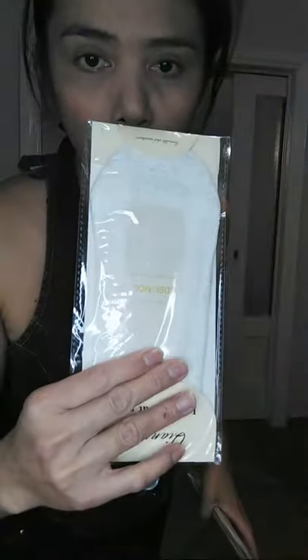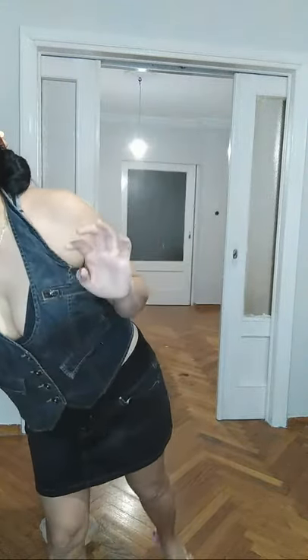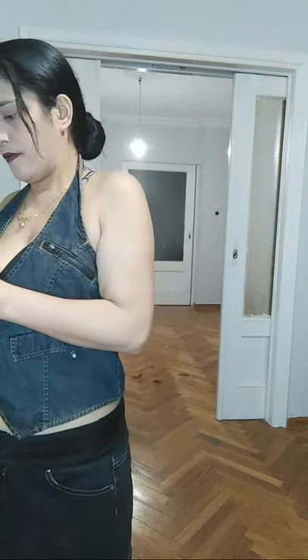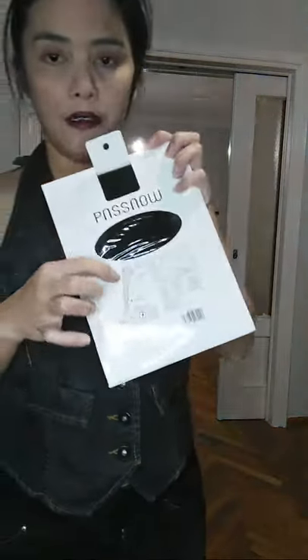And I have the white one. And of course, I have my new pantyhose — I just bought it today, I went shopping. So I have this — this is black color. I think this is the sign.